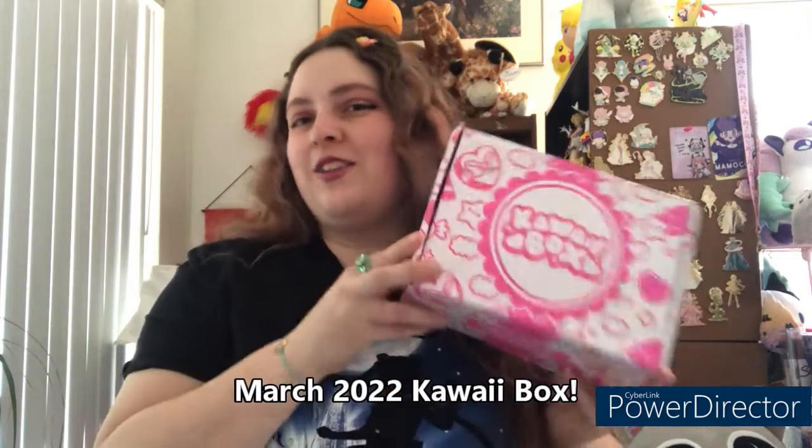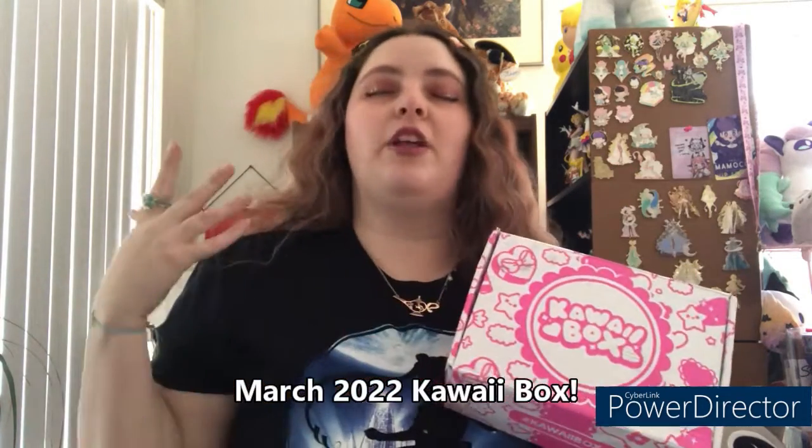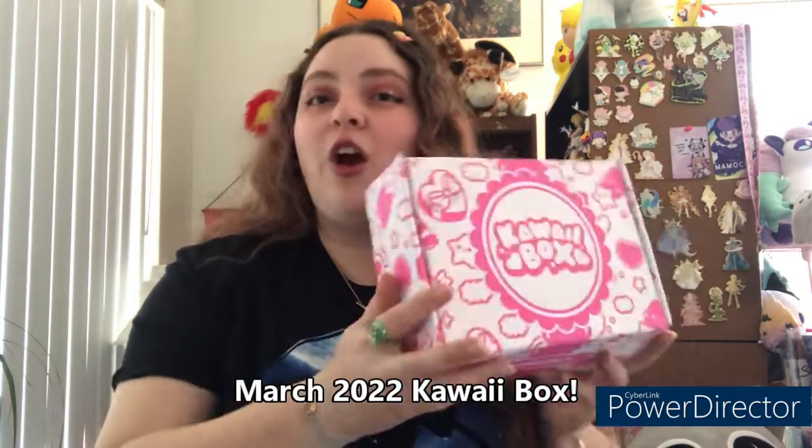Hi everyone and welcome back to another unboxing video with yours truly Mel Mel. It's been quite a bit since the last time I uploaded — life kind of got in the way — but we are back with another cute goodies from our March Kawaii box. They are surely cute and I know you guys are going to agree because I thought they were really adorable. Without further ado, let's get started!